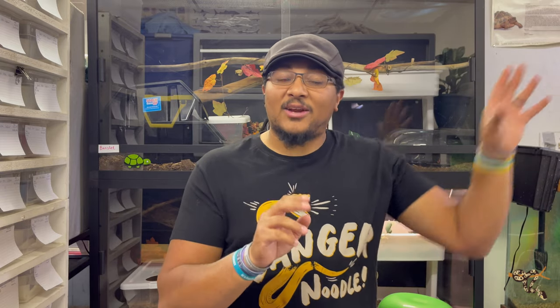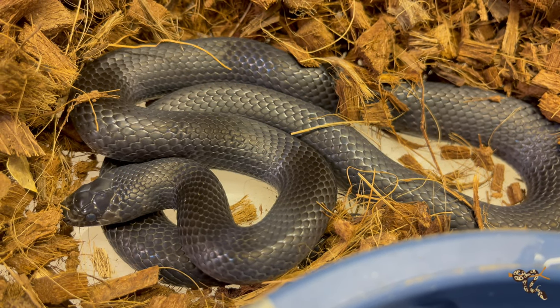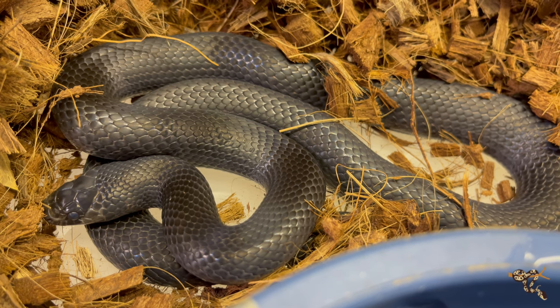I apologize that I don't have any black milk snakes in front of me. As always, whenever I'm recording something, something is off — both of mine happen to be in shed right now. That's why you won't see one in my hands for the whole video.